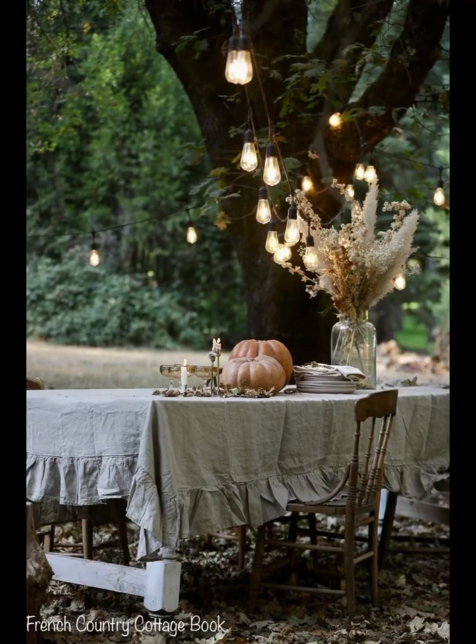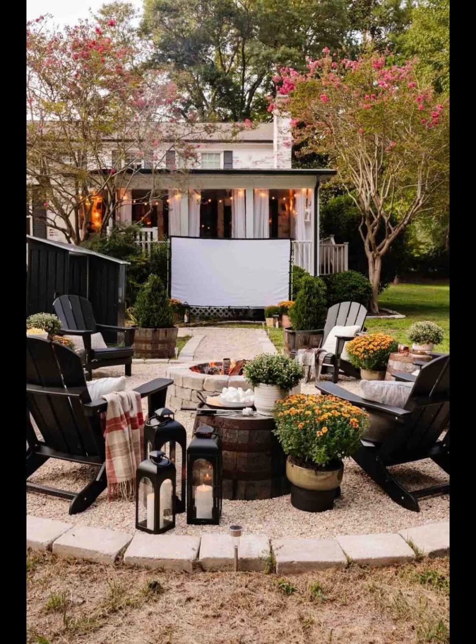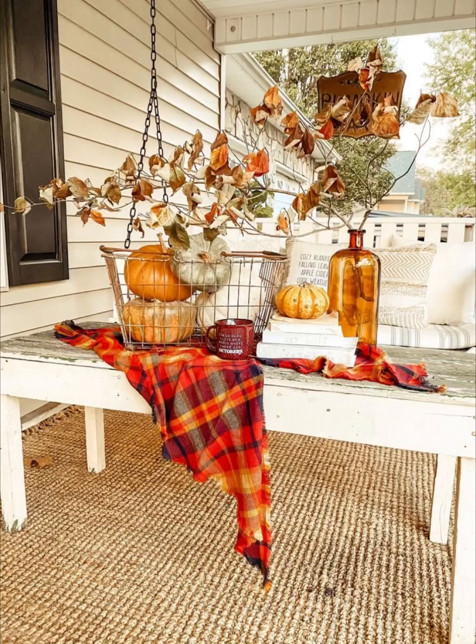We explore the world of outdoor lighting — from hanging mason jar lanterns to fairy lights draped through trees — and we'll show you how to create a magical ambiance that will keep your gathering going long into the night.